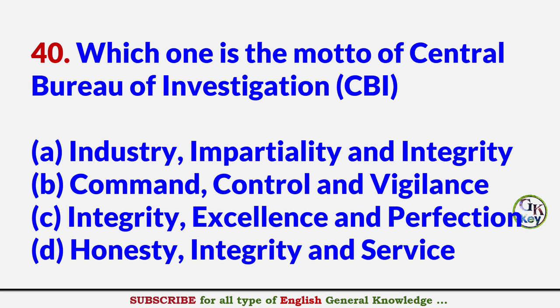Which one is the motto of Central Bureau of Investigation (CBI)? Answer A: Industry, Impartiality and Integrity.